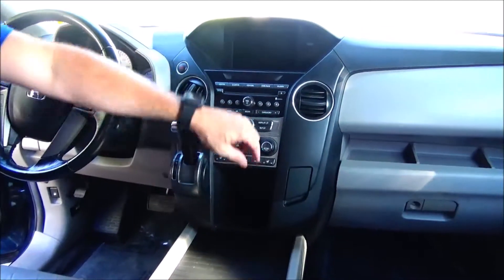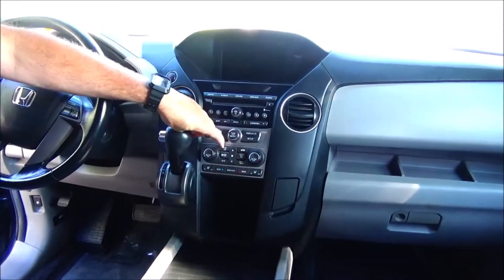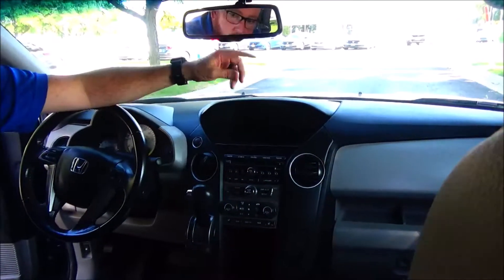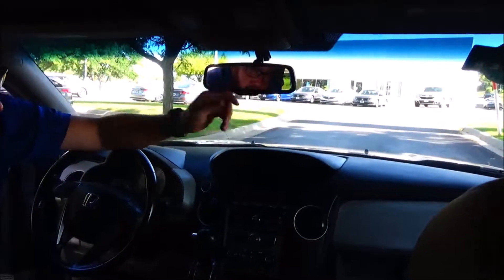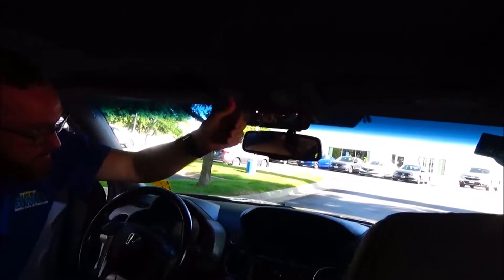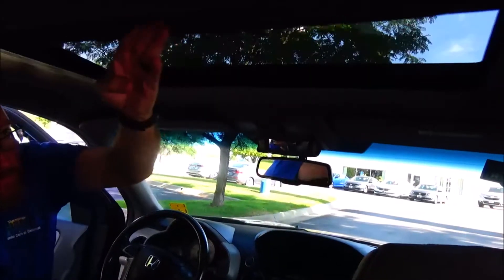It has heated driver and passenger seats, independent heating and air conditioning controls for the driver, passenger, and rear zones, an AM/FM/CD information display, auto-dimming day/night mirror, sunglass holder with conversation mirror, Homelink system, map lights, and power mirrors.